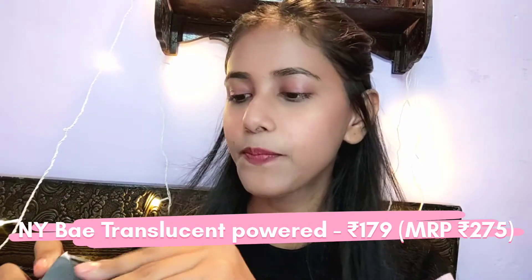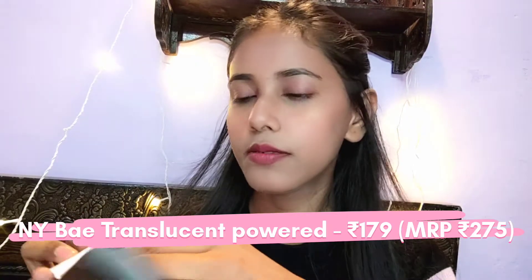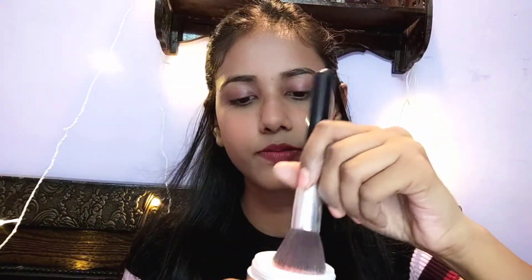The second product is NYB Translucent Loose Powder. I have used loose powder from Maybelline before, but this one is very messy. When it is open, it spills out — if you use it, powder falls everywhere. I don't like this product.